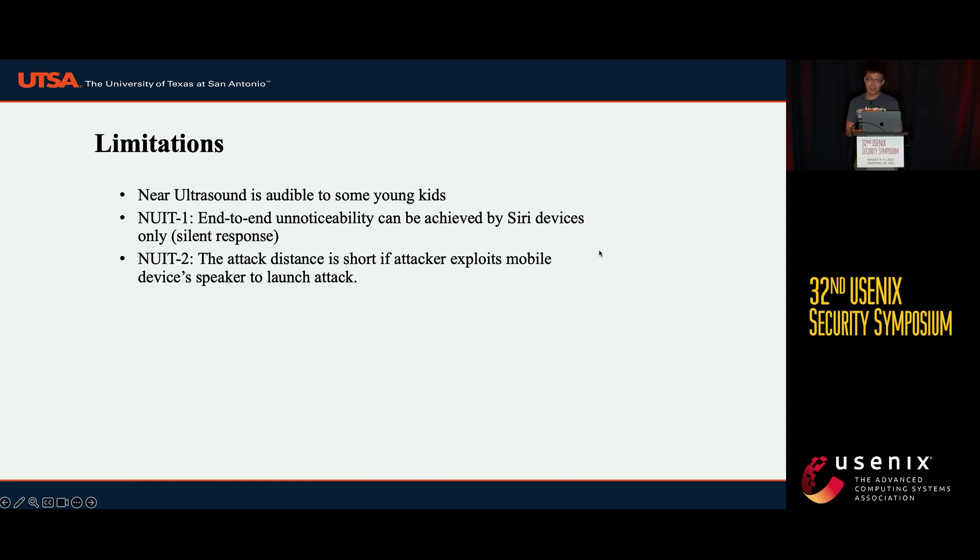We admit that NUIT has some limitations. For example, NUIT is not totally inaudible to some young children. Also, NUIT 1 can only achieve a silent attack against Siri. And NUIT 2's distance is shorter if the attacker uses a mobile device speaker.